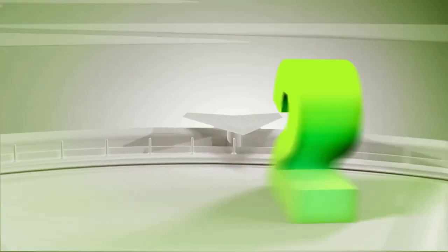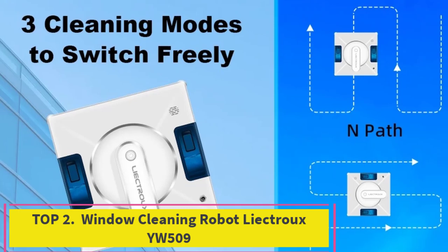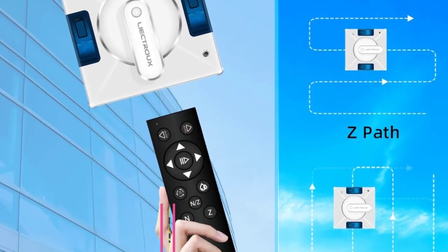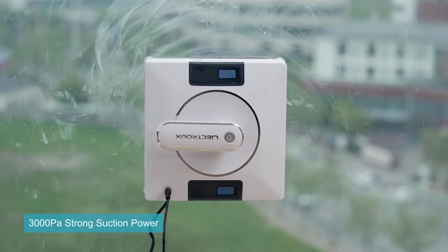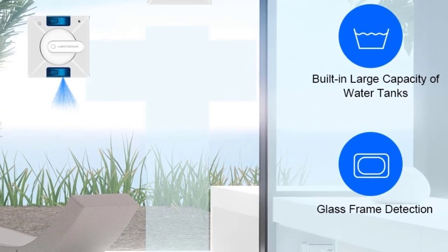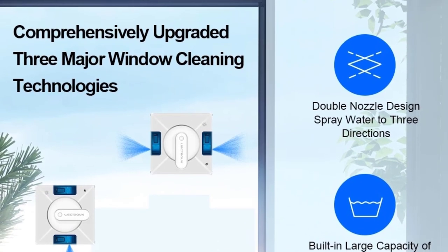Number two: the Leectrex YW509 window cleaning robot. The Leectrex YW509 is an innovative solution for maintaining spotless glass surfaces in your home. Featuring dual water spray technology, this robot effectively distributes water for optimal cleaning, ensuring that dirt and grime are removed with ease.